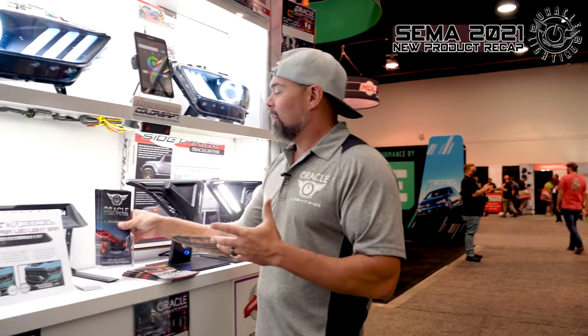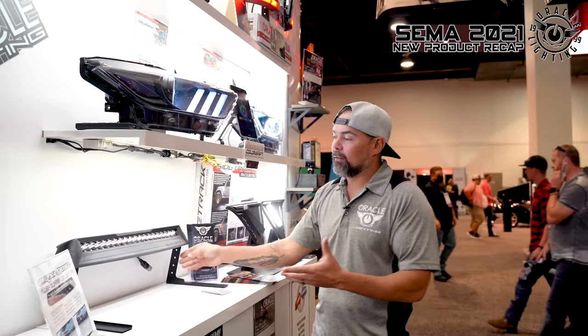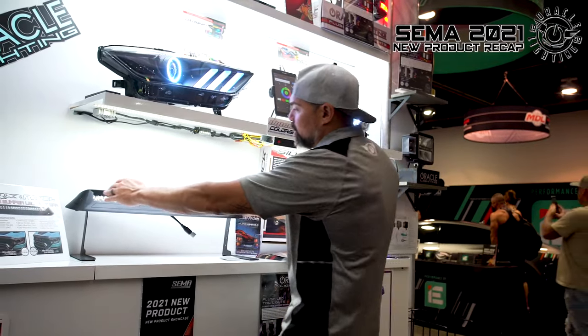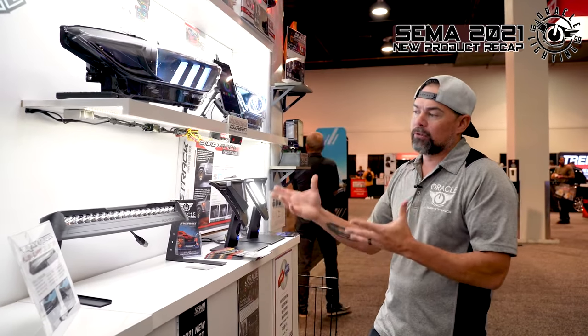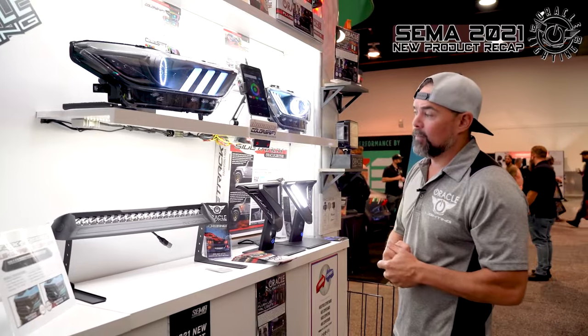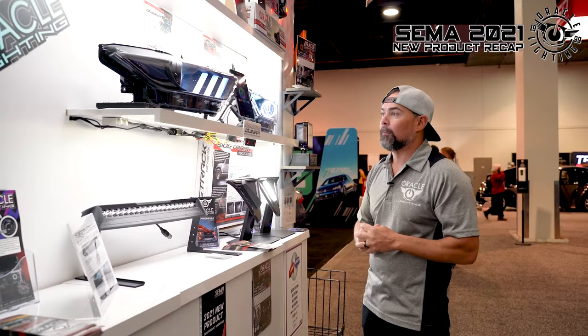Let's check out the new flush bumper LED light bar for the Ram TRX and Rebel. Instead of just bolting a light bar onto the bumper, this actually integrates into the bumper — it mimics the shape of the platform on the TRX and Rebel bumper so it seamlessly integrates and almost looks like it came from the factory. It doesn't restrict airflow, installation is super simple, it just connects to the factory aux switches — and we're looking at other vehicles to potentially design something similar.